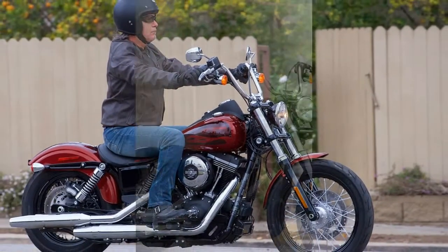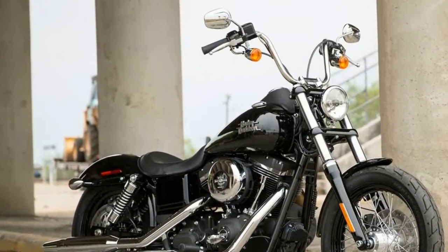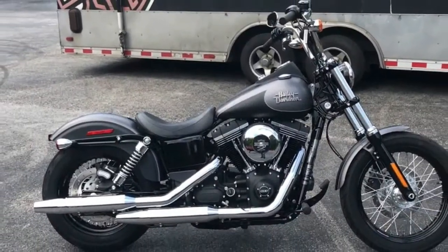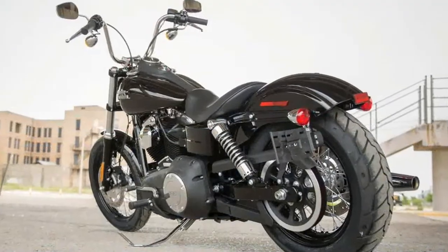Not only does the seat have 1.5 inches of adjustment fore and aft, but the handlebars can be adjusted within a 2.4 inch range from front to back. With mid-position foot pegs, this is one comfortable ride.